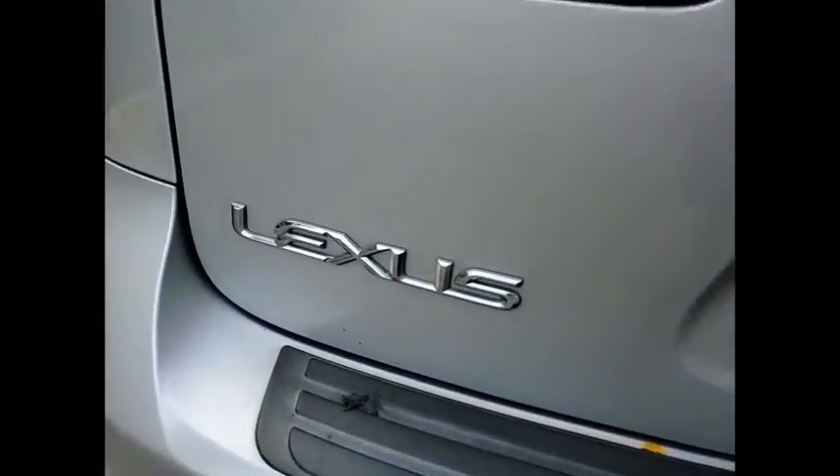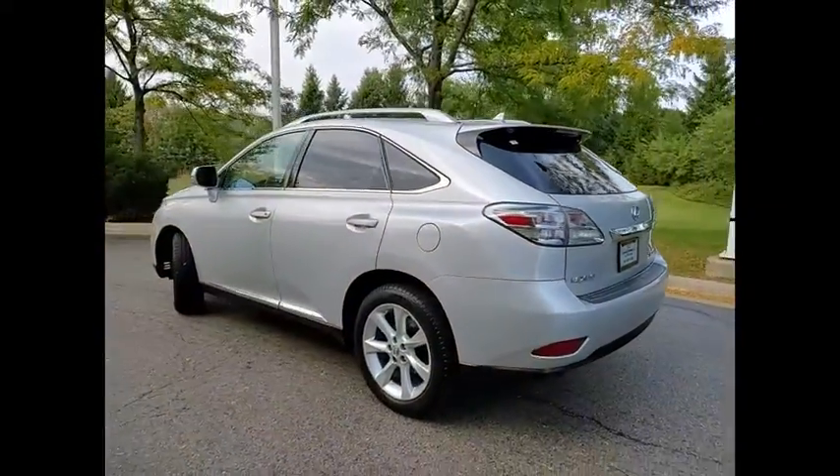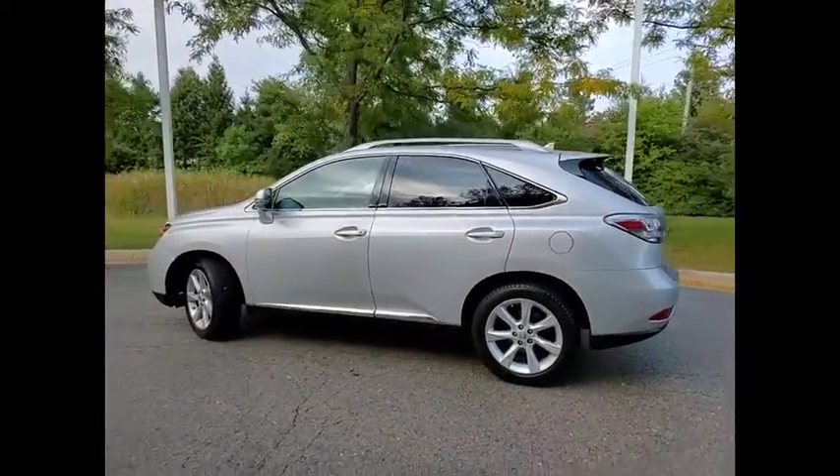This vehicle has less than 145,000 miles. Here are some of this vehicle's great options: power windows with safety reverse,